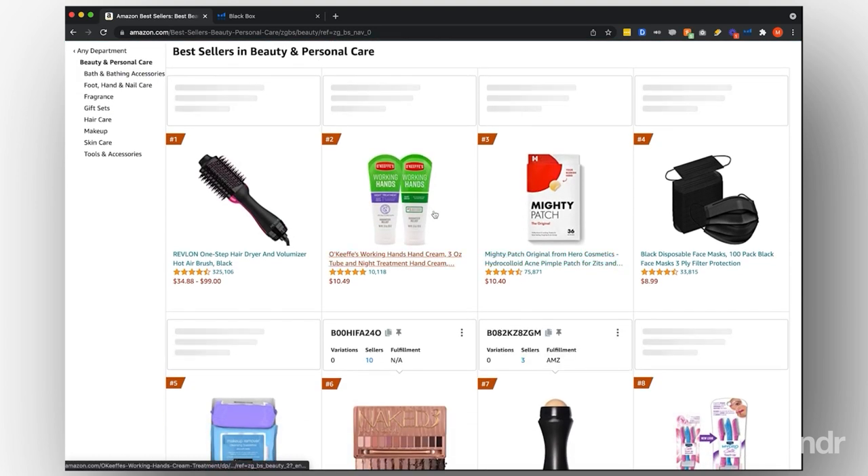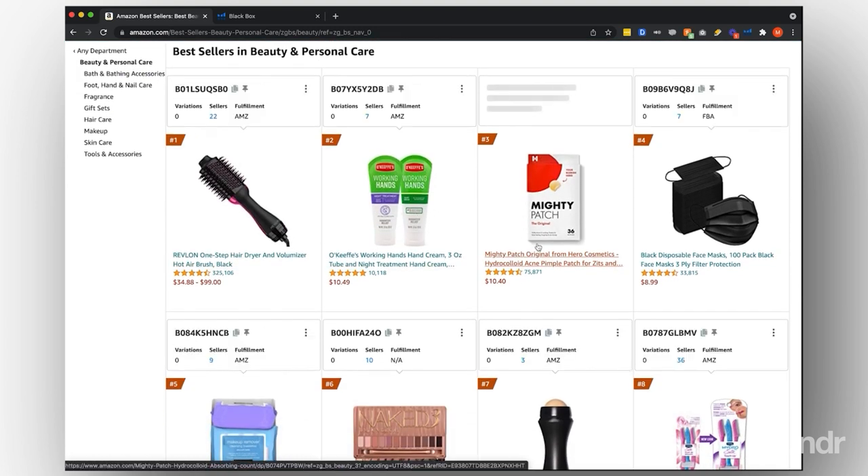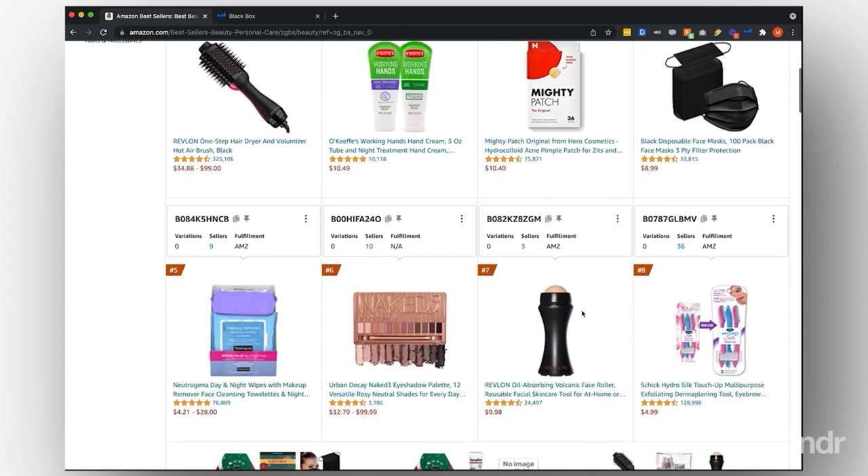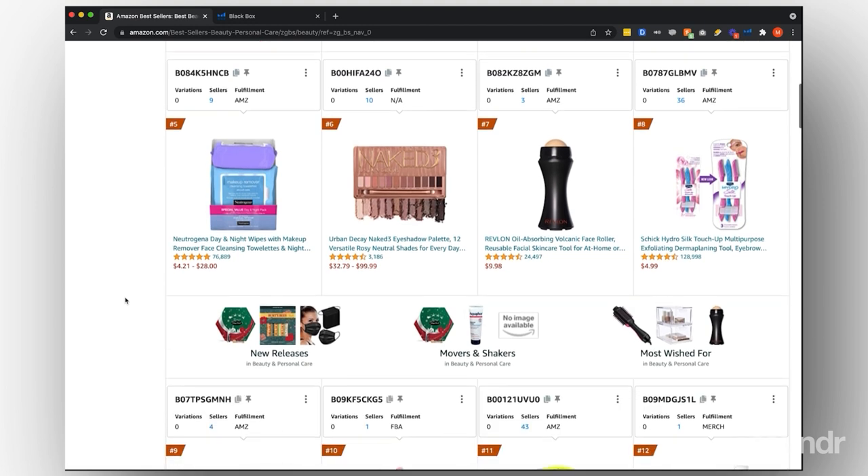You can check out the top 100 products for beauty and personal care. You might come across things like a pimple patch, for example, that's really interesting. Obviously that has over 75,000 reviews, and you might want to check out all the other competitors to see how many reviews they have. When I see something like that, it could be a saturated market because 75,000 reviews is a lot and it's going to be very difficult for you to catch up to.